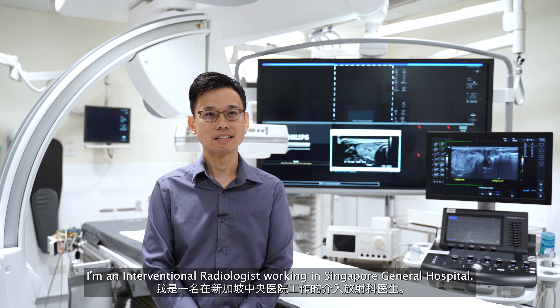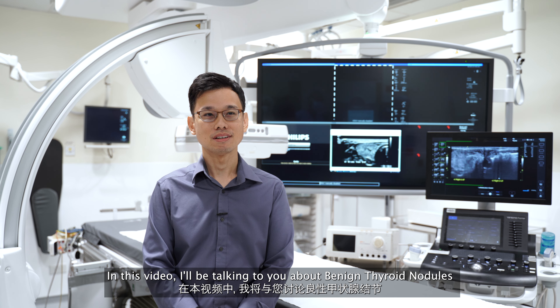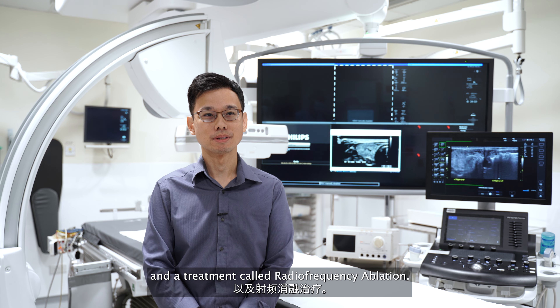Hi, this is Dr. Leong. I'm an interventional radiologist working in Singapore General Hospital. In this video, I will be talking to you about benign thyroid nodules and a treatment called radiofrequency ablation.